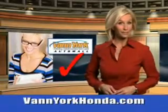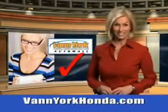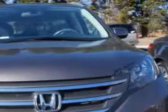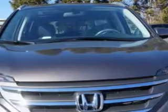Every year, more and more Triad buyers put Van York Honda on their shopping list. Check out this urban titanium metallic 2014 Honda CR-V SUV two-wheel drive EXL, equipped with a four-cylinder engine and an automatic transmission.